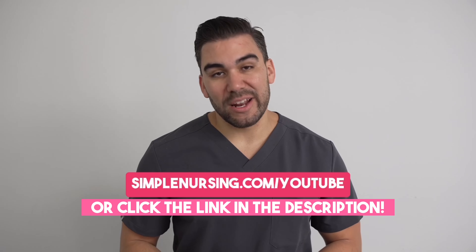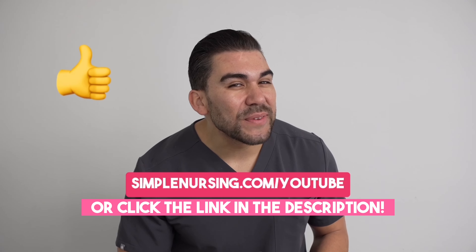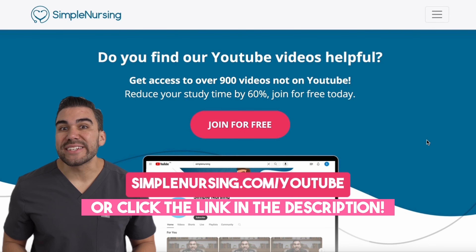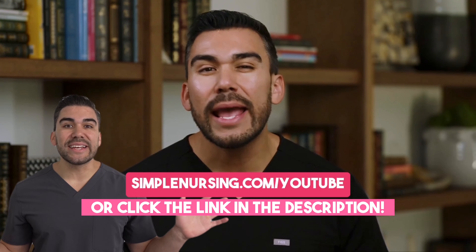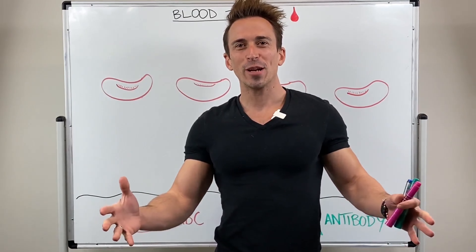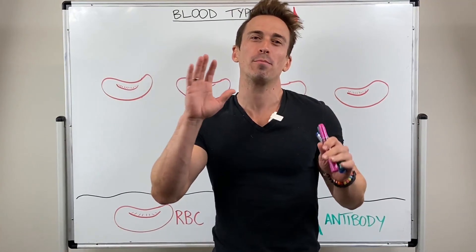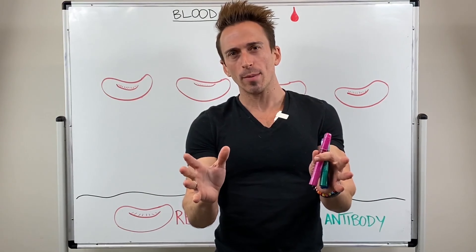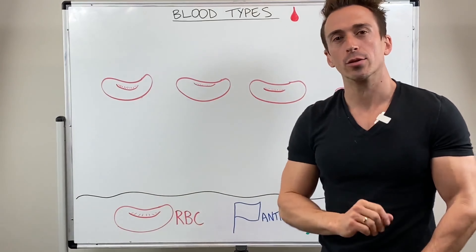Hey there, future nurse. Hi everybody, Dr. Mike here. In this video I'm going to teach you about blood types and blood transfusions, and the first thing we need to talk about is red blood cells.